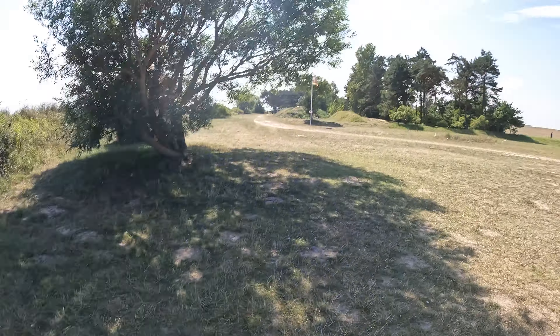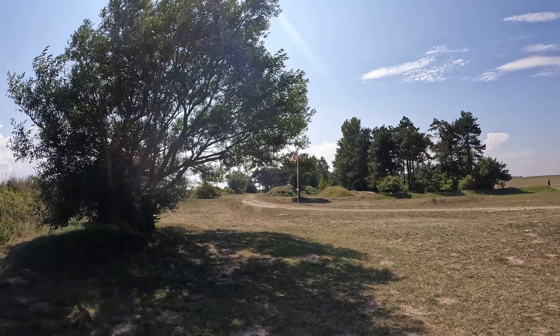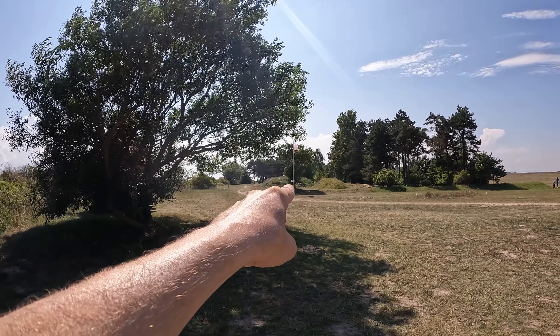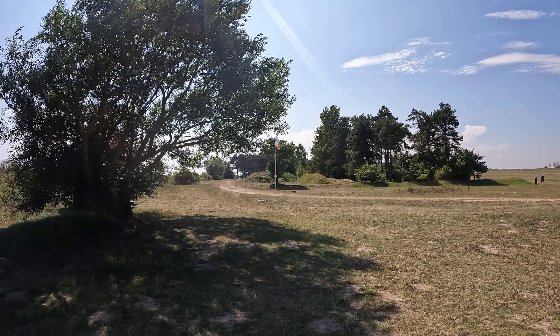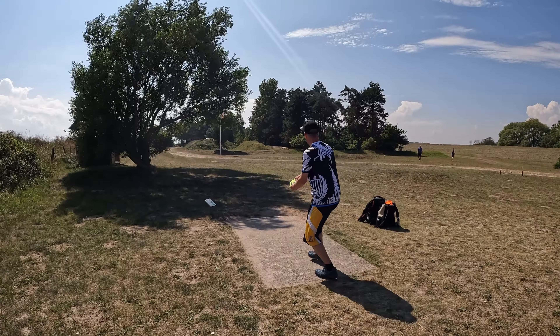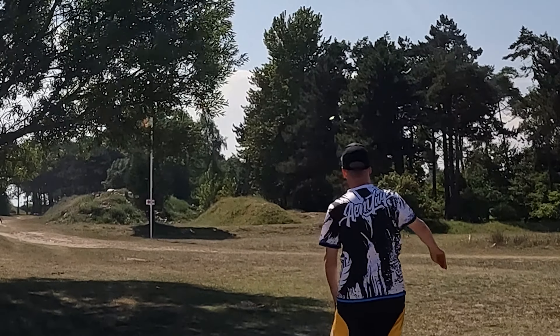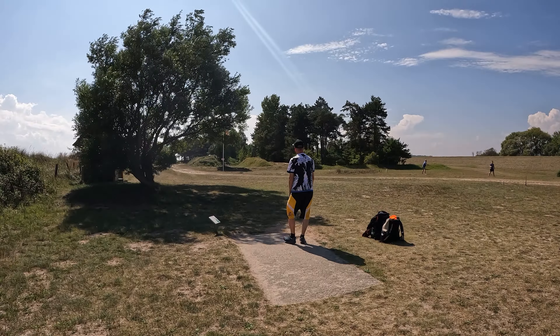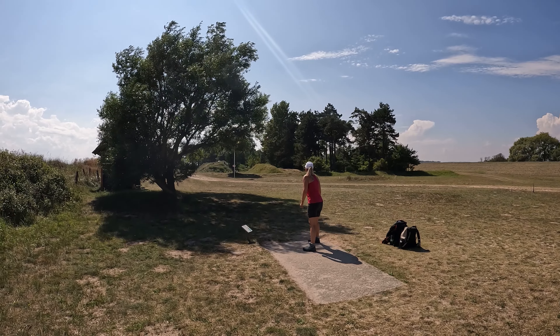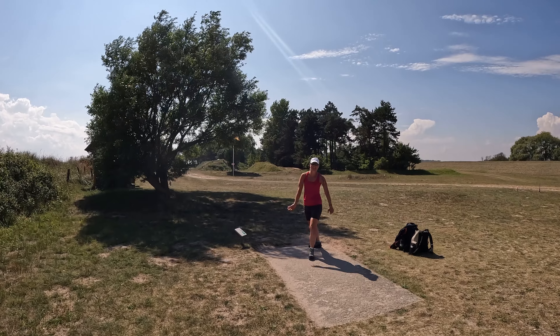Another fun hole. Hole 12, par 3, 71 meters. You think it's no problem — straight shot, easy going — but no, you have a mando, so you have to go around to the basket. It's still a normal backhand shot, but with this wind, I don't know. Landed in the same spot.